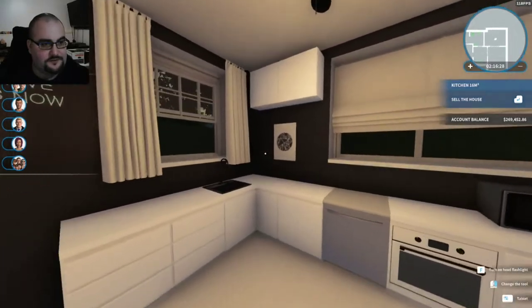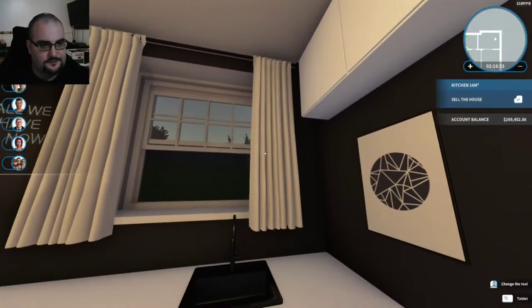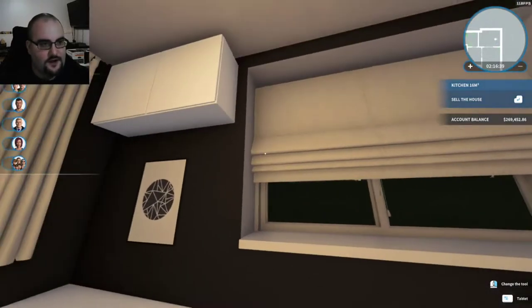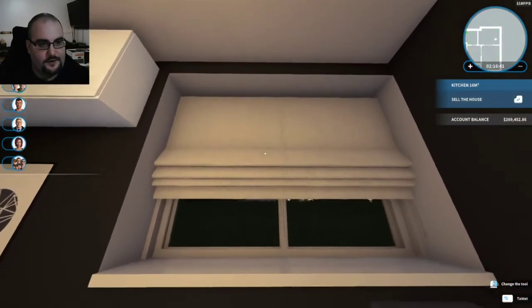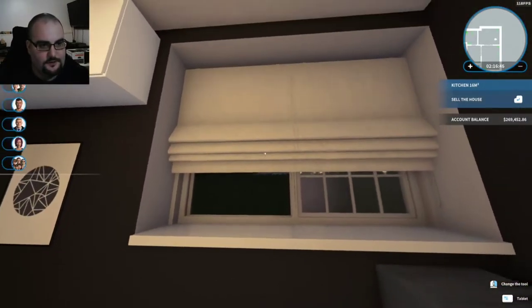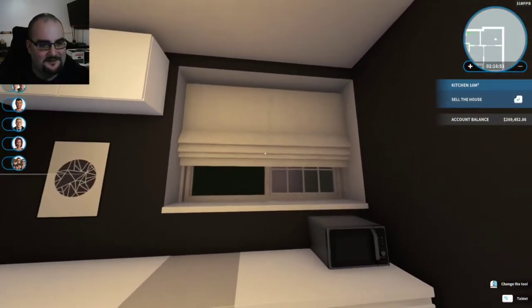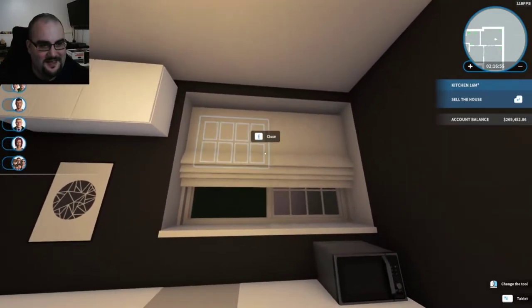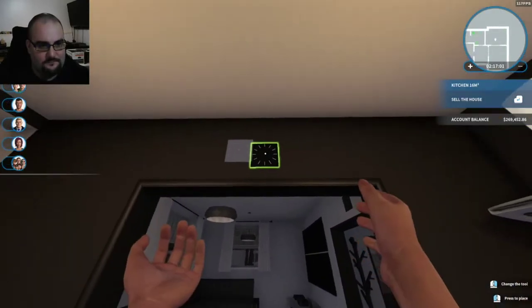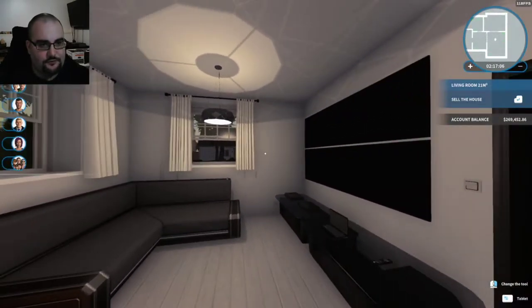Time for another update. I did notice that we forgot to put in blinds. So wherever I could, I put these style blinds that just open and close this way. For where I couldn't — like where there's a wall right beside it or something interfering — I had to use a different style. I did the same thing in the living room as well.